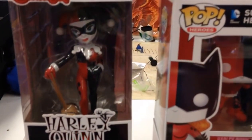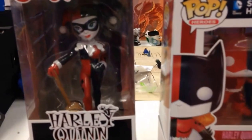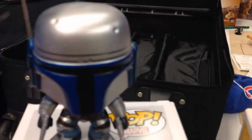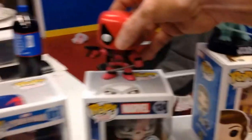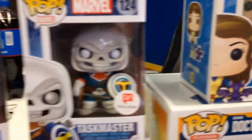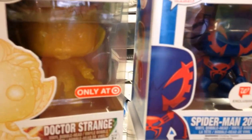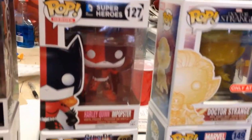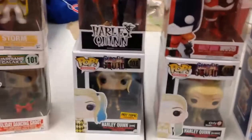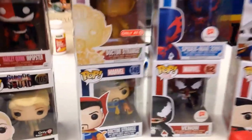The Rock Candy ones I've seen at Walmart and Target. Toys R Us has the die-cast ones, which I don't believe are Funko-made. Any other stores with exclusives? Hot Topic, Barnes & Noble, GameStop — pretty much a lot of the big stores have their own exclusives, and Walmart has their own as well.